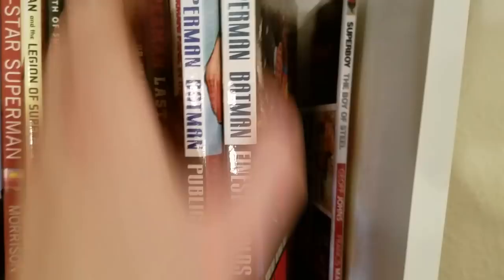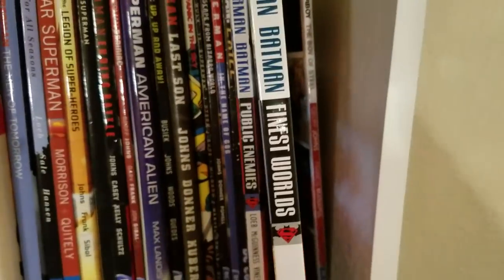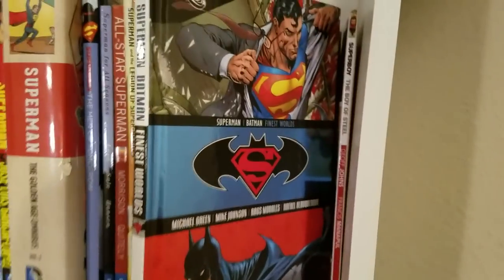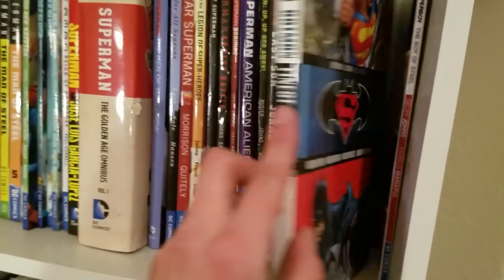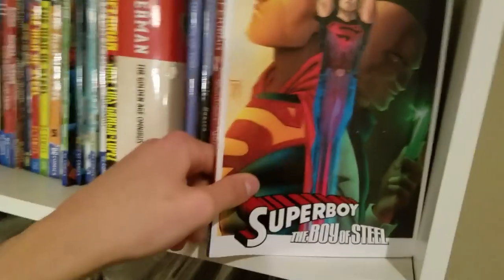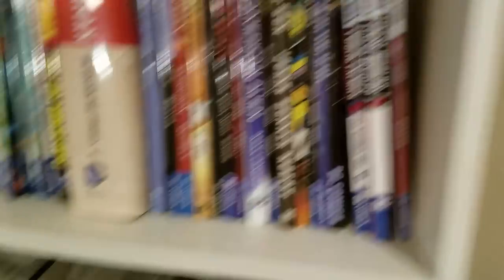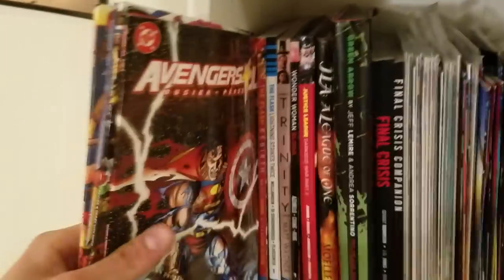Then we get into the Superman/Batman stuff — Superman/Batman: Public Enemies, amazing. Superman/Batman: Finest Worlds, the one where Superman and Batman switch powers, so Superman gets nothing and Batman gets powers. Batman goes crazy and almost kills Nightwing and Bane, and it's really good. We got the only Superboy book I have, Superboy: The Boy of Steel, which goes into how sick and twisted Lex Luthor is. Then the JLA versus Avengers crossover — look at that cover, so good.